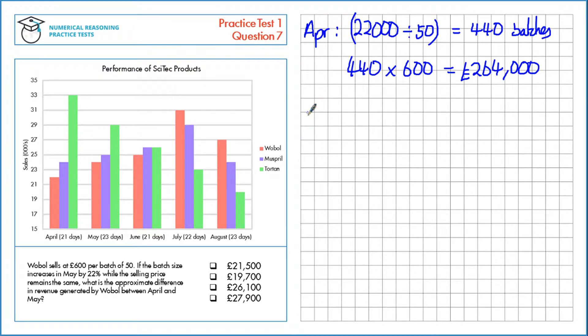Next, let's calculate this for May. We're told that the batch size increases by 22%, so let's do that first. An increase of 22% is like having 100% and adding on 22, which gives 122% or 1.22 as a multiplier. So 1.22 multiplied by the batch size 50, which means we have a new batch size of 61.